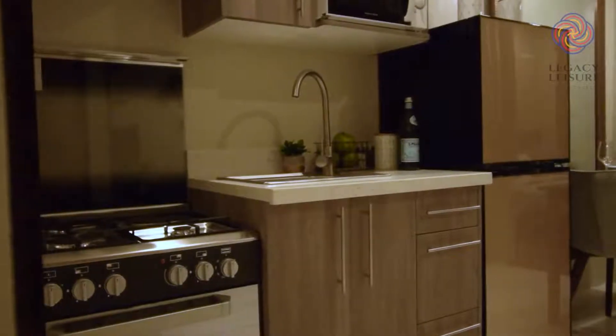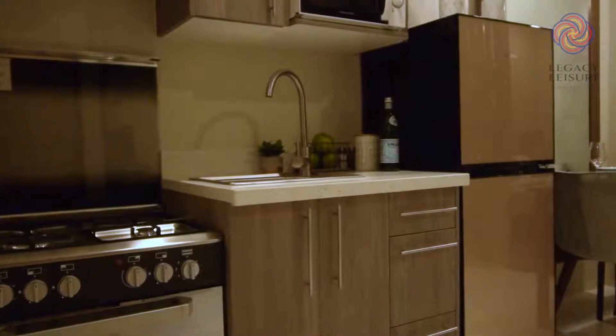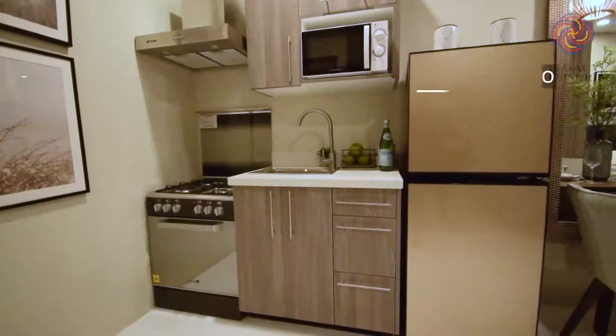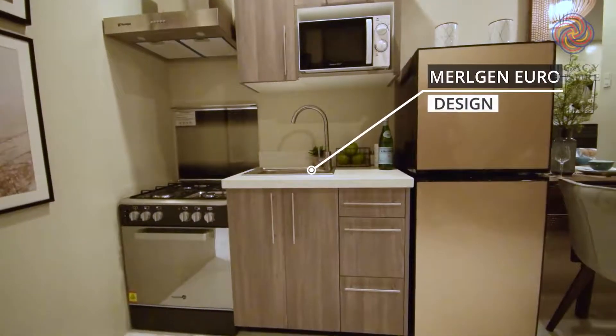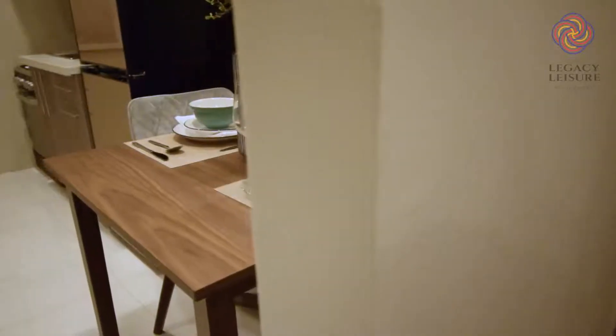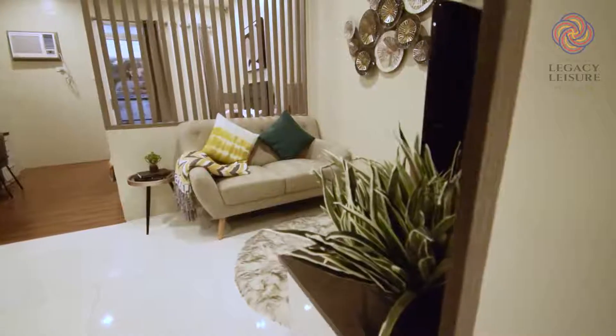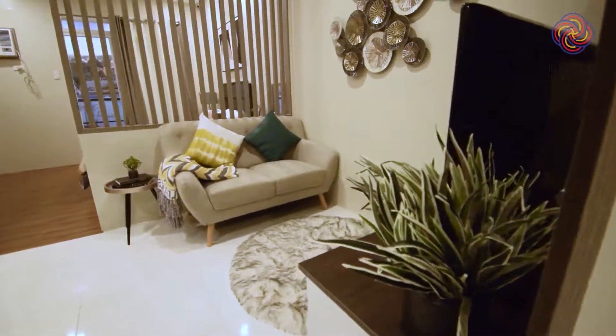It also has a kitchen area with a solid surface quartz countertop and an overhead cabinet designed by Merogen EuroDesign, a dining area, and a living room for your sofa and multimedia setup.